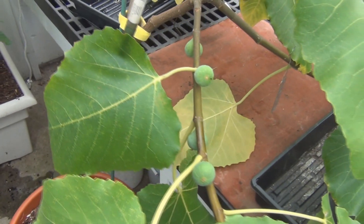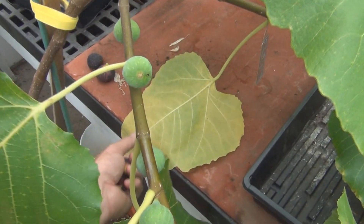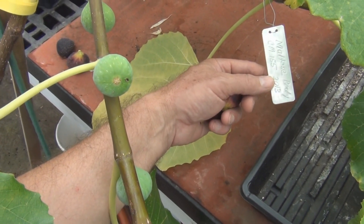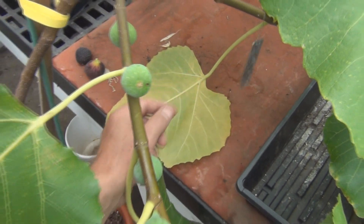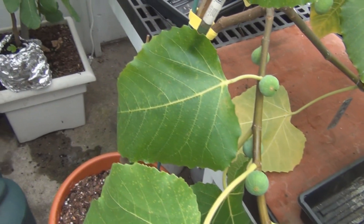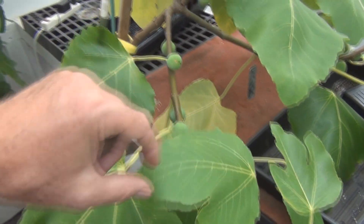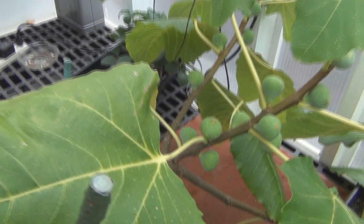I brought this one in. It's just loaded with figs, but I think the new environment has been stressful on it - had some leaves changing. This is Maltese Beauty, acquired in 2013. I believe I bought it as a rooted plant. It's got a lot of figs on it this year.